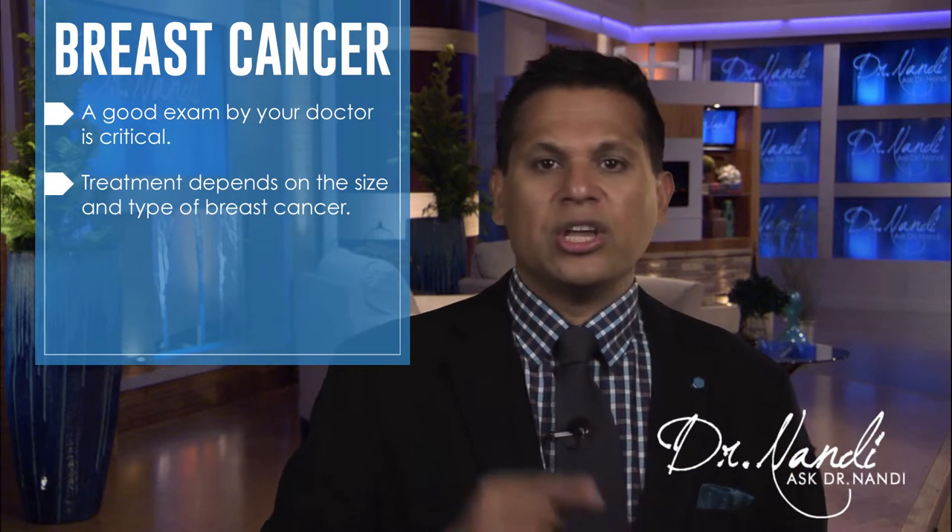Treatment now depends on the size and type of breast cancer. Surgery is the main treatment, and radiation can be used, as well as chemotherapy and hormone blocking therapy. Your doctor will find the best treatment based on your particular situation.